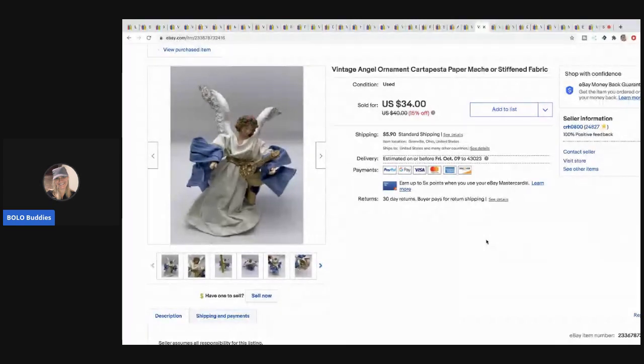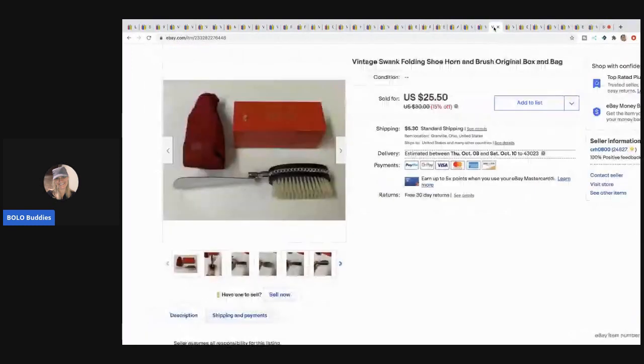The next item is this carta pesta paper mache stiffened fabric angel ornament. I love selling these — they sell super fast for me. I sold it for $25, buyer paid shipping, and I got it at a garage sale for 50 cents.